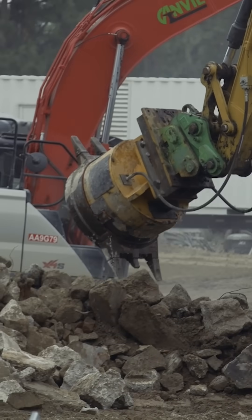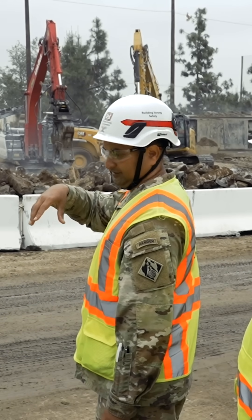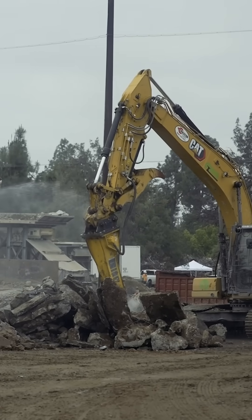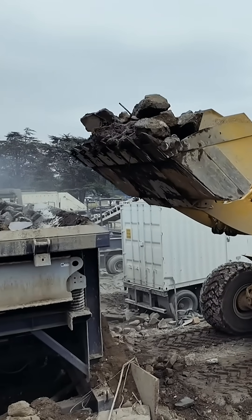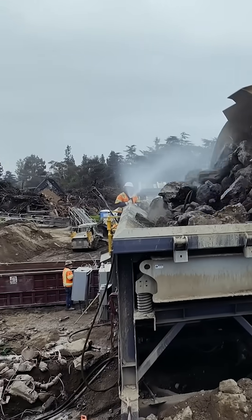A different attachment on our excavators — one is a clamshell that'll essentially take that big piece and make it into a smaller one. The other one is the hammer, and then that gets pushed over into a certain pile. And then the loader, which you can see behind us, is taking those smaller chunked-up pieces and inserting them right into the grinder.